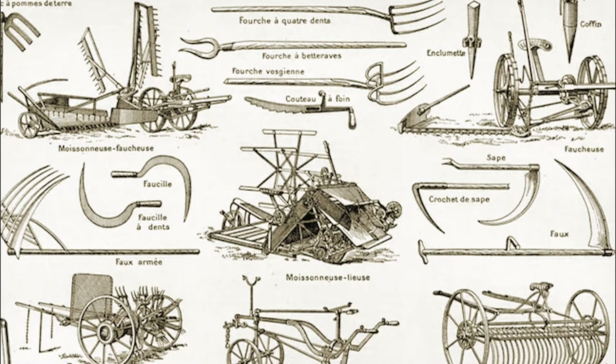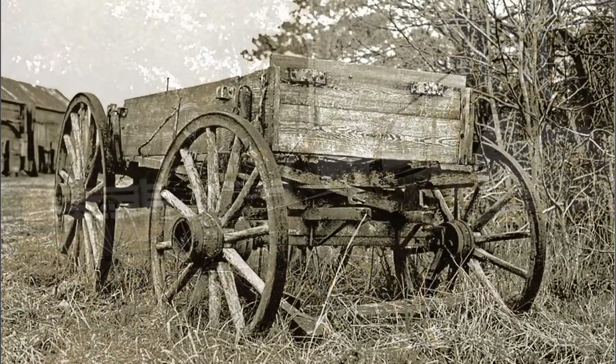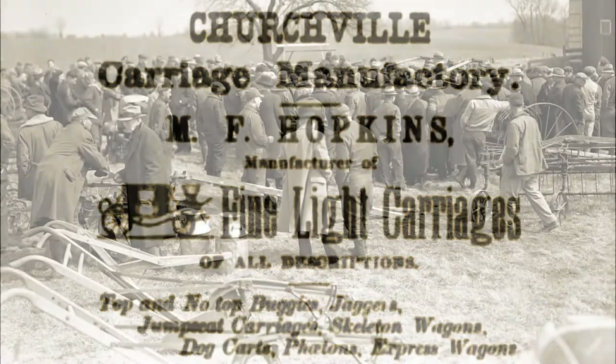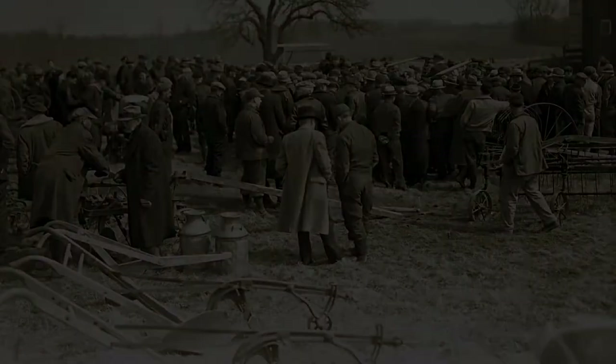According to a January 1876 newspaper ad, Hopkins produced buggies, jaggers, jump seat carriages, wagons, dog carts, and phaetons. By the following March, he had a new partner, whereupon Hopkins and Barnes were selling their carriage inventory at bargain prices. Not raising enough capital, on Saturday, June 7, 1876, the assets were auctioned off. John T. Alexander announced on March 6, 1874, that he had recently erected his Empire Shops in Havre de Grace, and later advertised he was prepared to do blacksmithing and wheelwright work, as well as make wagons and carriages.